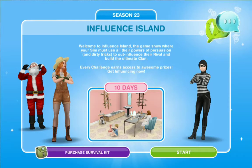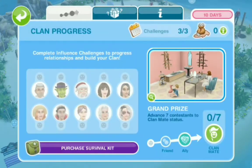What's up Sima Squad? It's the coach you with Sima here. Welcome back to the Sims Replay. We are doing season 23 of the Influence Island.